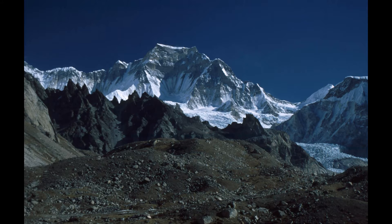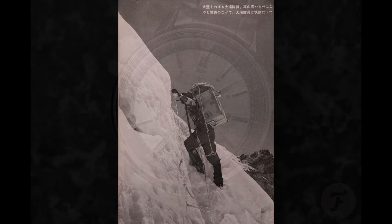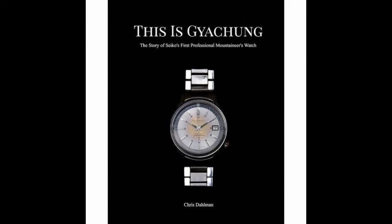Gaia Chung Kang is just a little under 8,000 meters in elevation. Prior to 1964, the mountain had not yet been summited. On April 10, a team of three tackled the summit and were successful. This is an original Silver Wave, reference J12082 — a time-only watch with an internal timing bezel. These watches were used on the first ever ascent of Gaia Chung in 1964, although they were modified with a date for the expedition. The book This is Gaia Chung is a recent release that details the expedition and discusses the modified Silver Waves in detail.